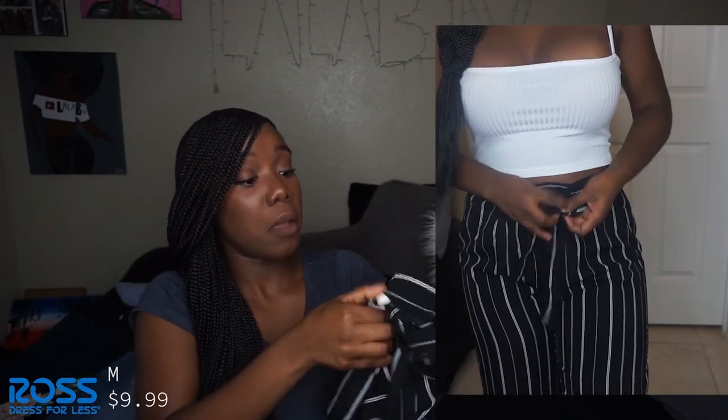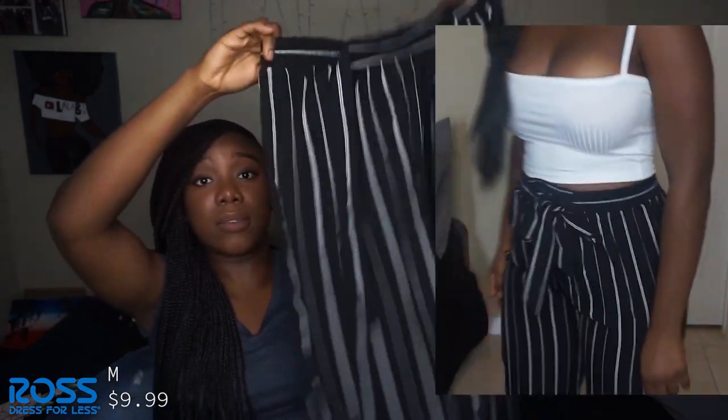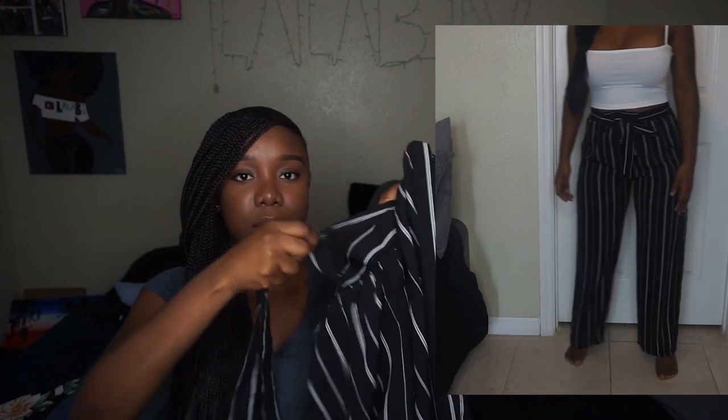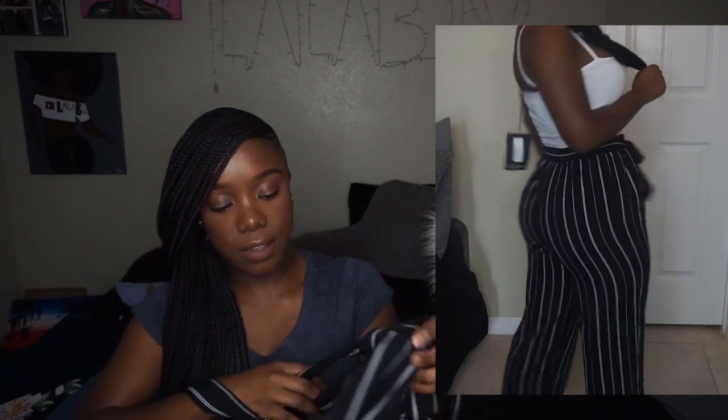Another pair of wide leg trousers from Ross, size medium. They're really cute, fit nice, cinch the waist, and you get two straps you tie to make it tighter. They're wide leg, go all the way down, black and white, and not see-through — that was a big concern. Really lightweight, no pockets though, but still great for brunch or going out with some cute heels.